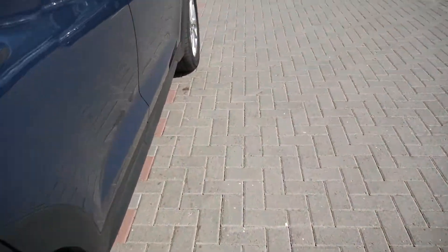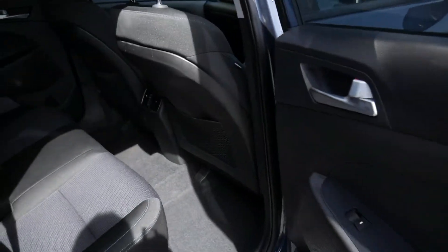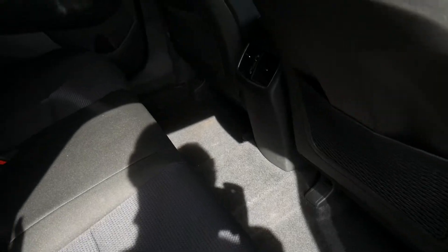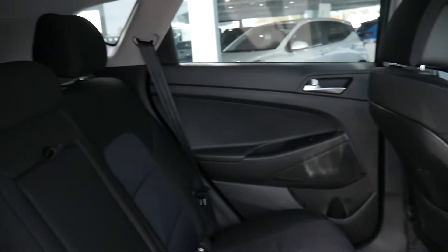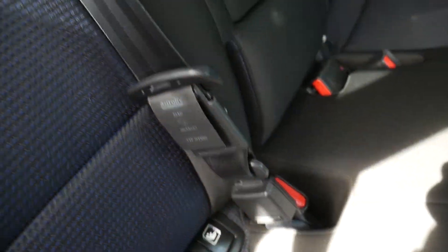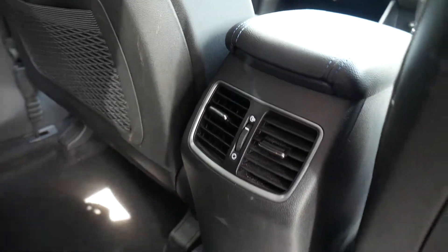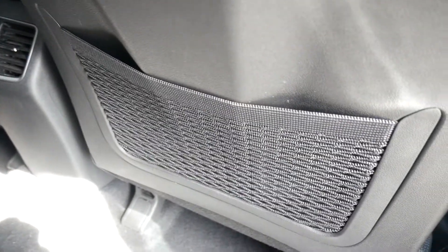This car has done very low miles and comes with full service history. In the rear, as you can see, it's very spacious indeed with loads of leg and headroom. There are three full seatbelts across the back and Isofix fittings on the two outer seats. There's a centre armrest with a couple of cupholders, ventilation for the rear seat passengers, nets on the back of the front seats for additional storage, and electric windows in the rear.